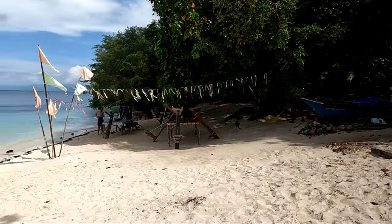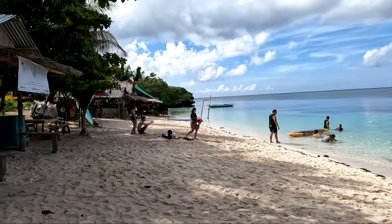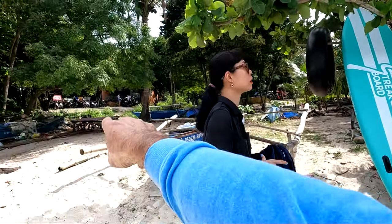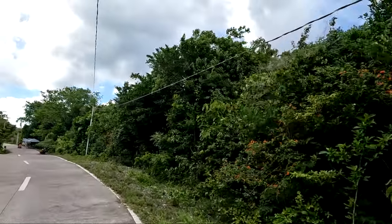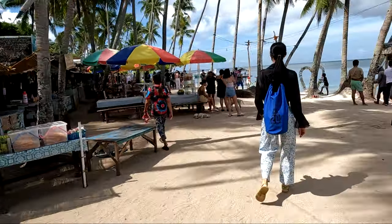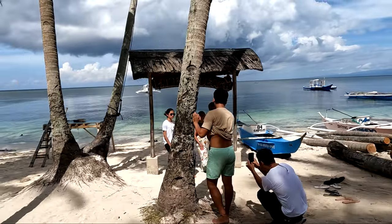We're checking out beaches. This one's called Palaton. The entry fee was just 20 pesos per person — about 40 cents. There's a little bar here: 50 pesos, less than a dollar for a rum and Coke. There are little restaurants and bars here. You just park your scooter up on the street. This is the beach we remember from our last visit to Siquijor — it's called Palaton Beach.